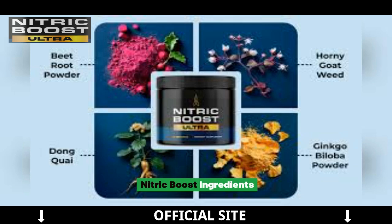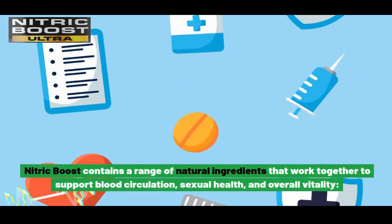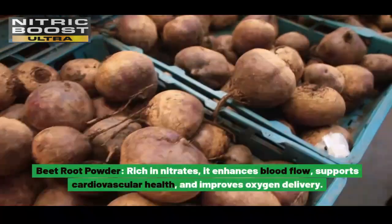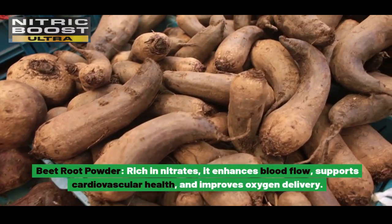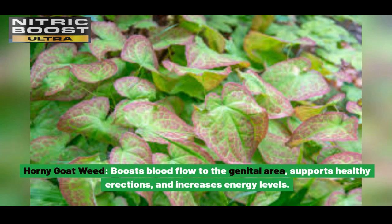Nitric Boost Ingredients. Nitric Boost contains a range of natural ingredients that work together to support blood circulation, sexual health, and overall vitality. Beetroot powder, rich in nitrates, enhances blood flow, supports cardiovascular health, and improves oxygen delivery. Horny goat weed boosts blood flow to the genital area, supports healthy erections, and increases energy levels.